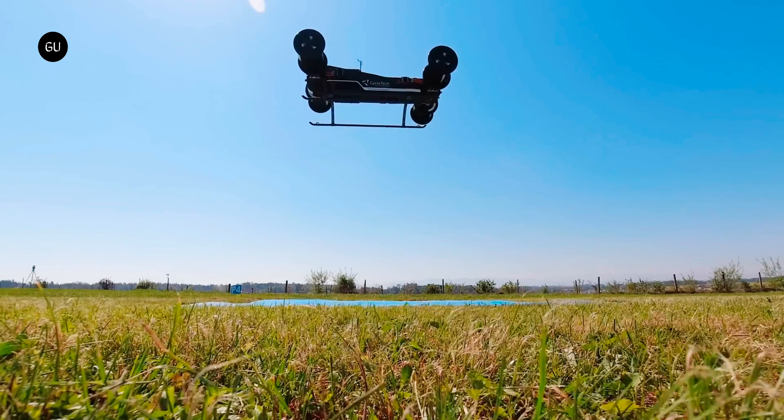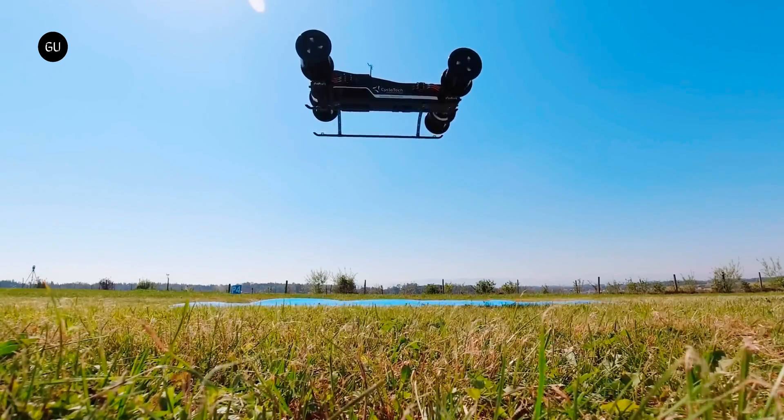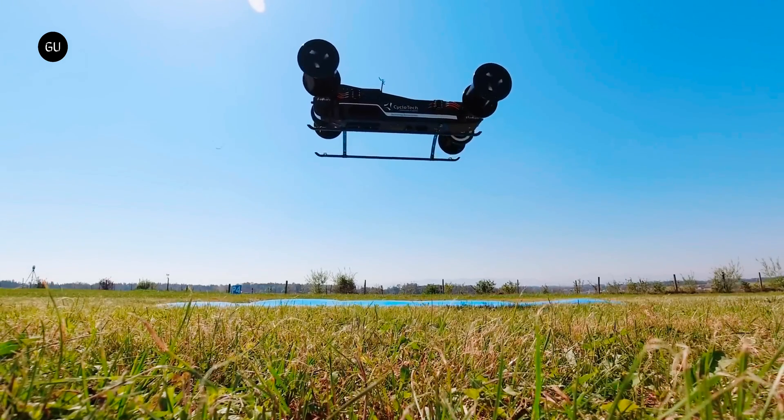As for air taxis, this technology could help develop flying cars that are more compact, more comfortable, and especially much easier to maneuver than most eVTOLs on the market right now.